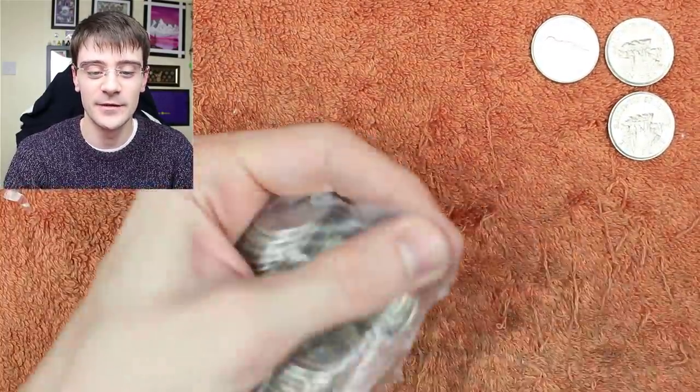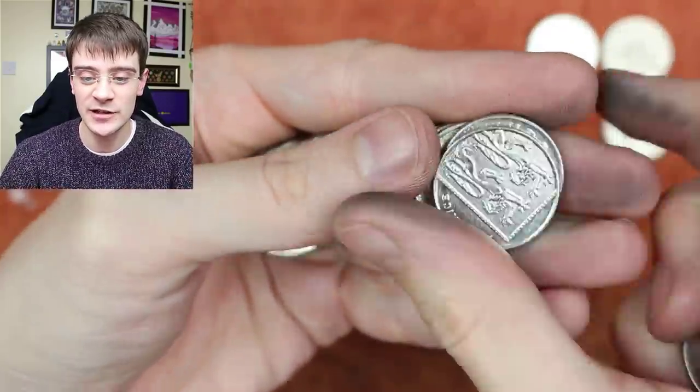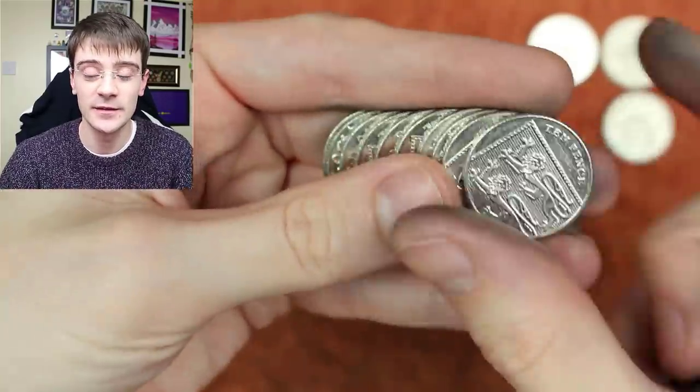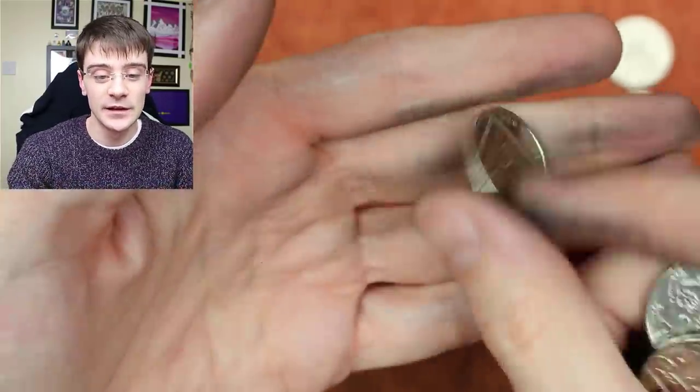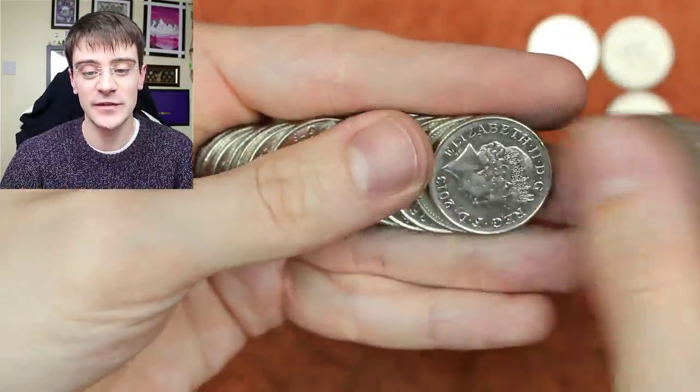Teresa O'Neill asks if there would ever be a 50p collection designed with famous railway engines through the ages. I don't see why not — I think that would be a great idea. Farmer Dan YouTube asks which bank is best for getting coins.